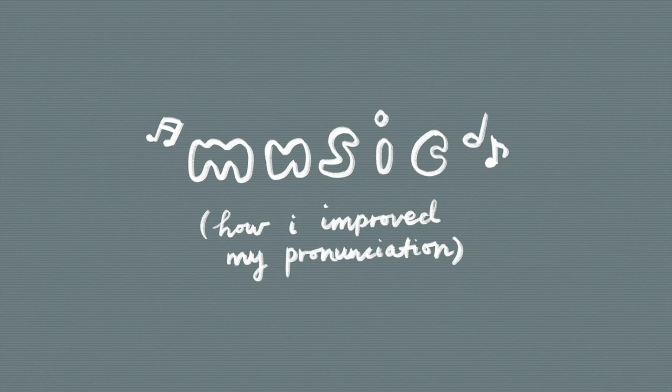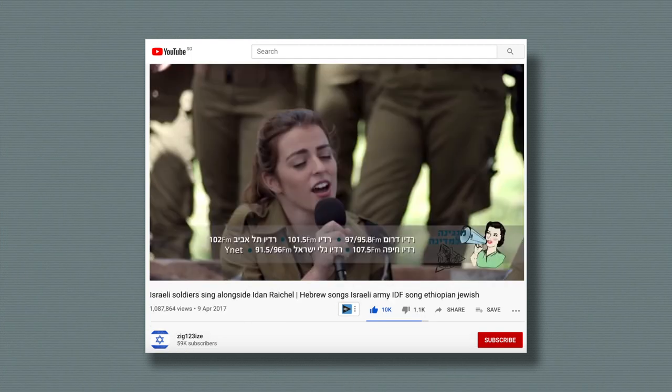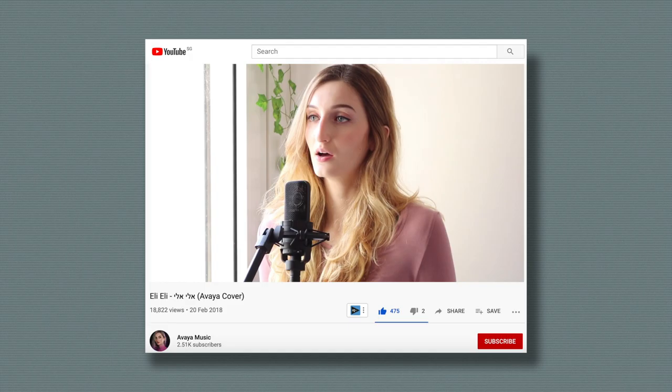I thought I'd also take this time to share some Hebrew music that has really helped me improve my pronunciation, because there are a lot of guttural sounds in the Hebrew language. So the first song is Katonti — very beautiful. The second is this video. All the links will be in the description bar below. And also Eli Eli — there are two versions and these two are equally beautiful.